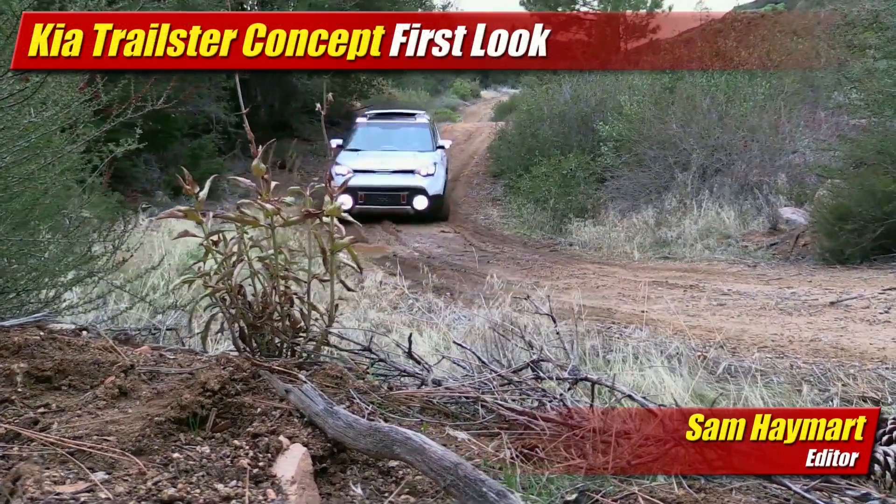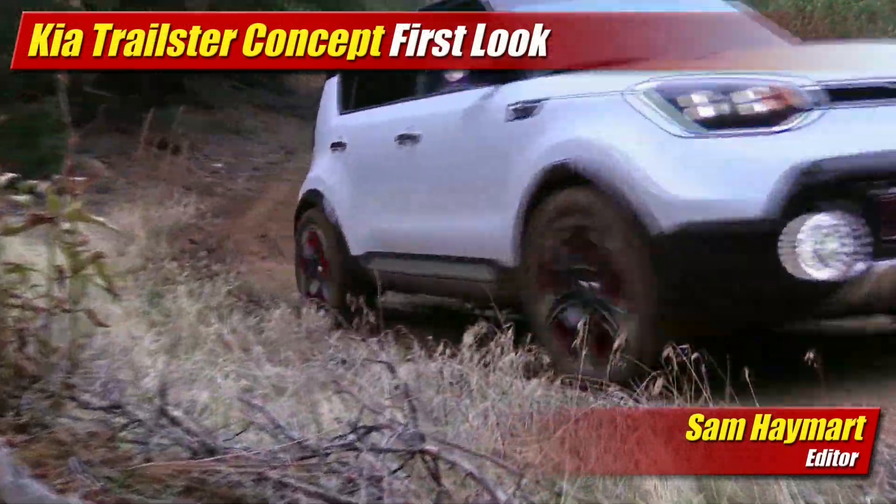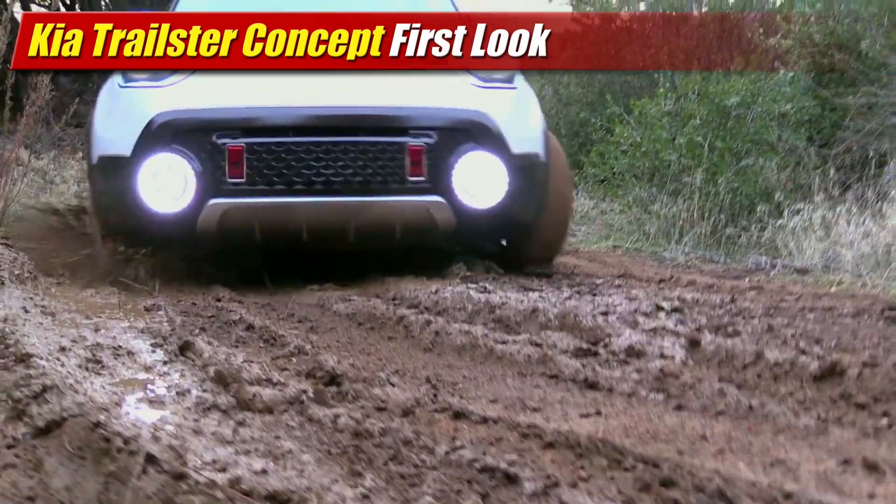Showing off what could well be the next level for the Kia Soul and the brand's hybrid drivetrain strategy, the Kia Trailster concept made its big splashdown at the Chicago Auto Show.